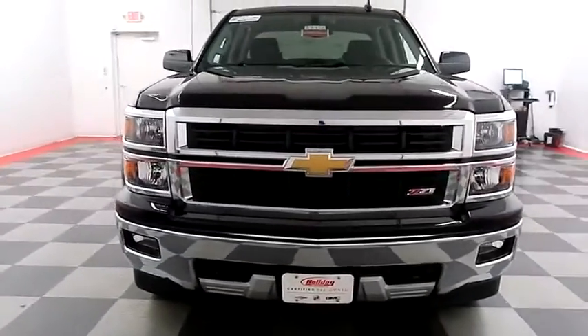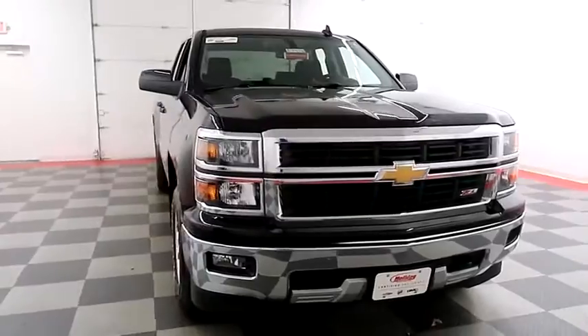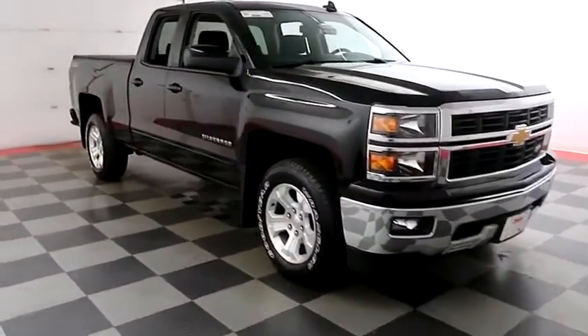Starting right away up front you have factory fog lamps, easy access heavy-duty tow hooks, chrome bumper and grille.